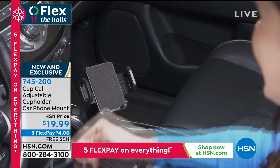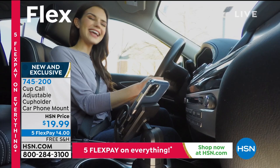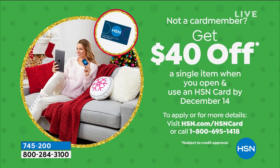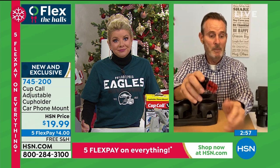People are ordering more than one — smart idea with five flex pays and free shipping and handling. With any major credit card or debit card it's just $4 per flex payment and we're shipping to your house in days. If you don't have the HSN charge card, apply now — get $40 off your first purchase. One size fits all from age 16 to 116 — everyone who drives could use this. No installation, no magnets, no suction cups, no blocked vents, no snapping fins, no permanent anything.